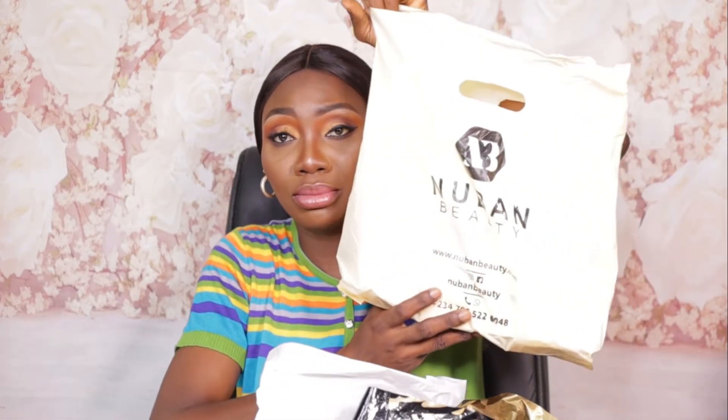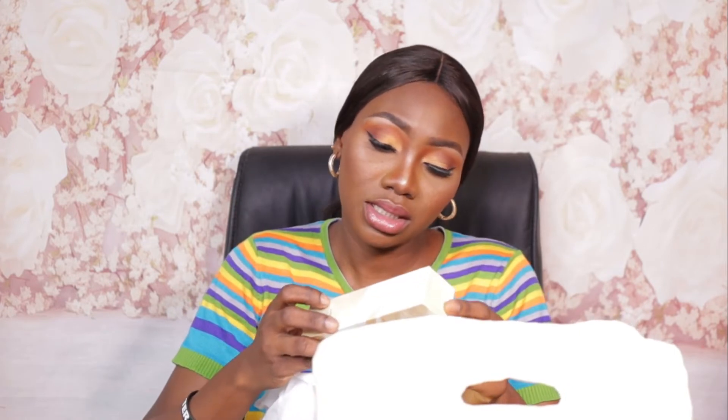Starting with the brand Nuban Beauty — these are all Nigerian-owned makeup brands. From Nuban Beauty I picked up the Nuban Beauty mineral finishing powder in shade 07 Abuja. I also picked up the Nuban Beauty Seal lip makeup fixing spray. This is still sealed; I've been itching to dive into these products but I wanted to film this haul first.